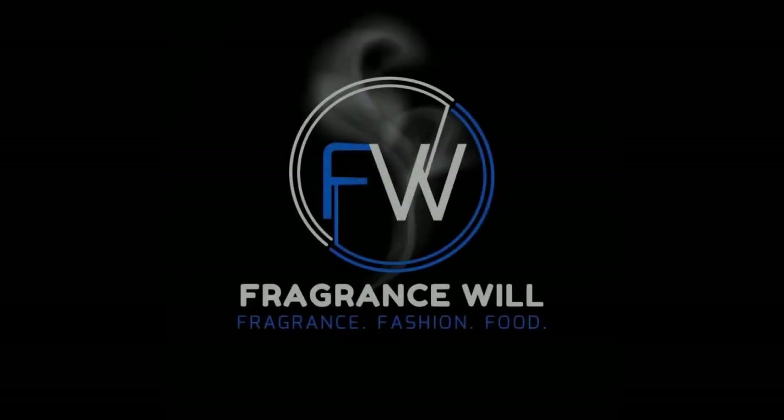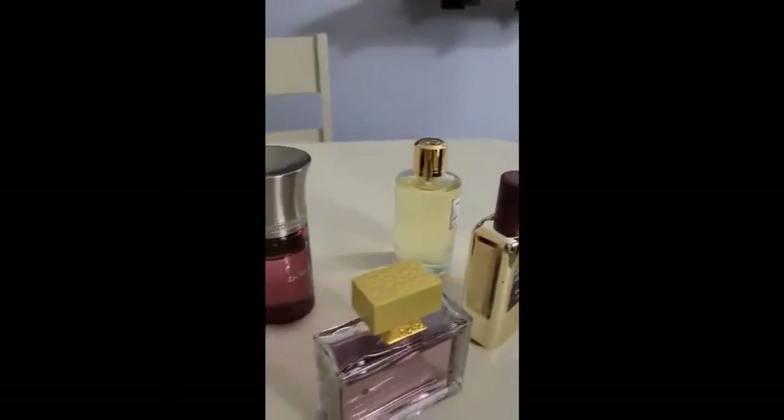Welcome to Fragrance Wheel, your number one channel for fragrance, fashion, and food.